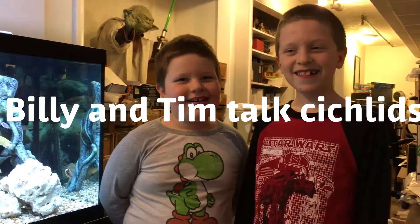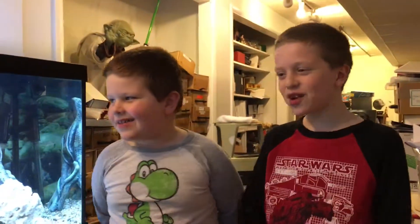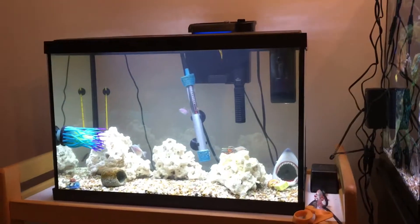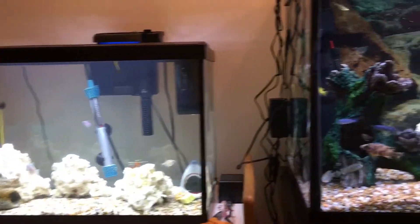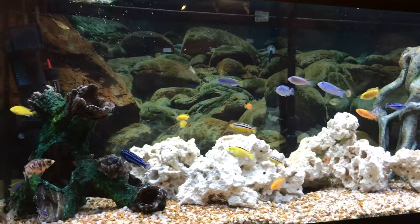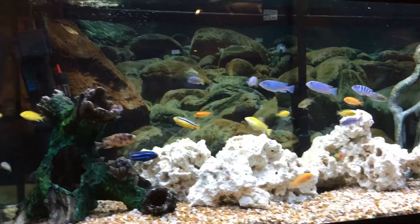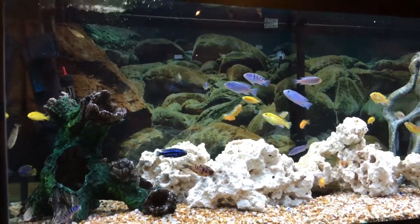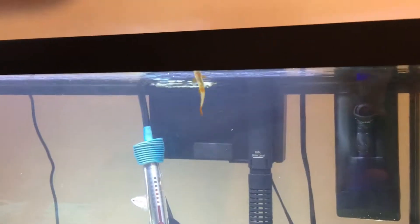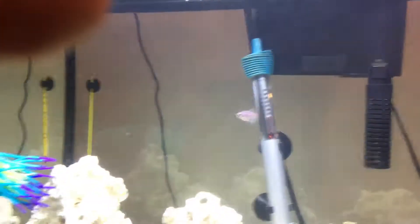We have a 75 gallon tank right here and a 20 gallon tank over there — it's a hospital tank. Today we were looking for one of our sharks and a catfish in the 20 gallon tank, and we ended up finding it right behind the aerator.